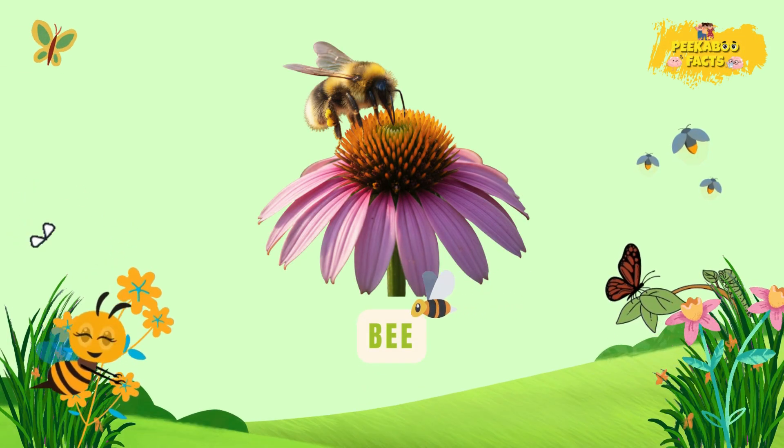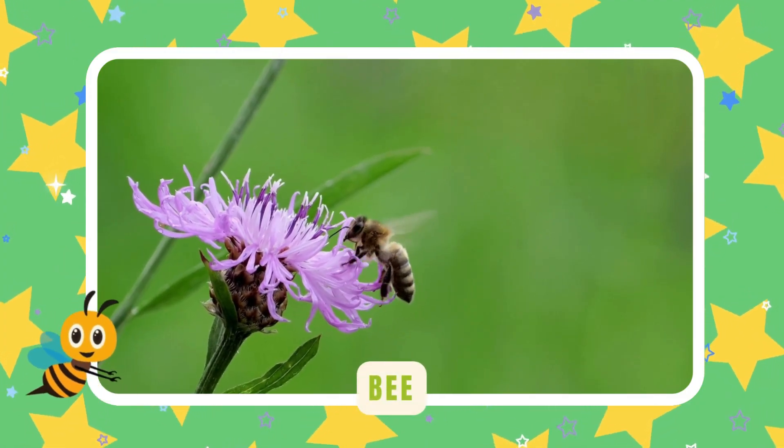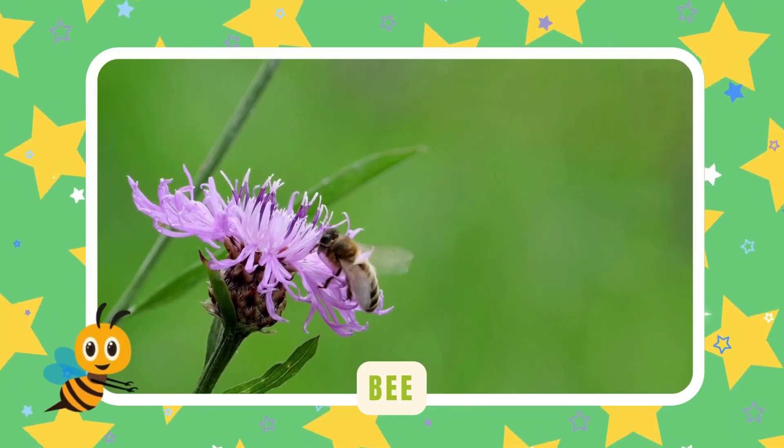Bee. Bees are nature's busy workers. They collect nectar and make yummy honey. Without bees, flowers wouldn't bloom so well.